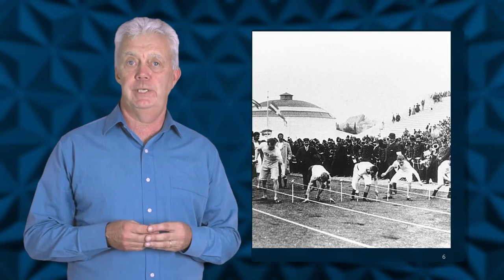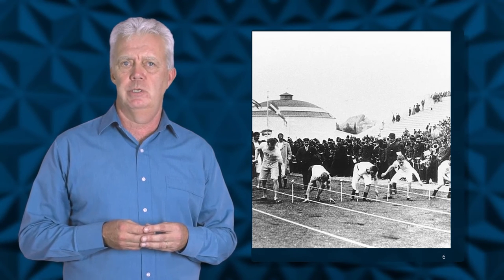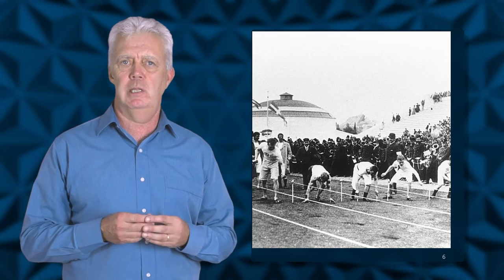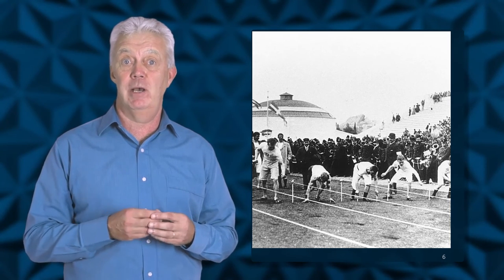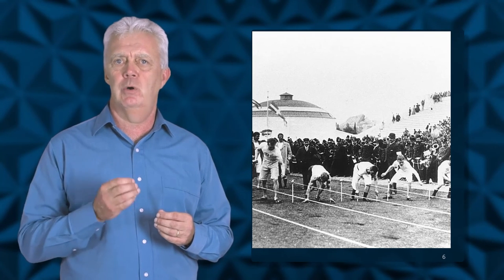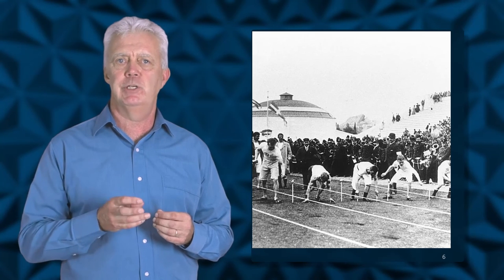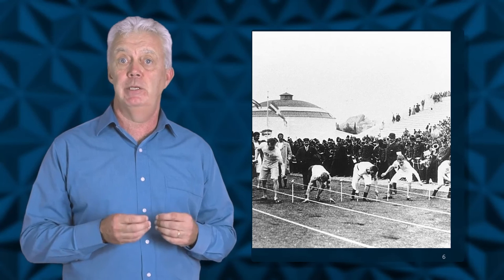Prior to 1948, athletes used all sorts of starting styles. In fact, before the modern-day synthetic running surface was used, tracks were made from cinders or clay and athletes were allowed to dig their own launching pad in the ground. Starting blocks allow the runner to use his or her full thrust and not be reliant upon the friction between the spikes and the track, which could vary depending on the track material and the launching pad.